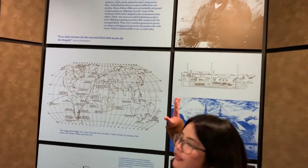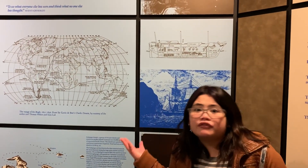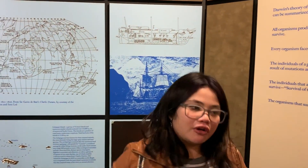I think everyone studied this at some point in bio class. It's about Charles Darwin and his discoveries in the Galapagos Islands. Yeah, the classic story.